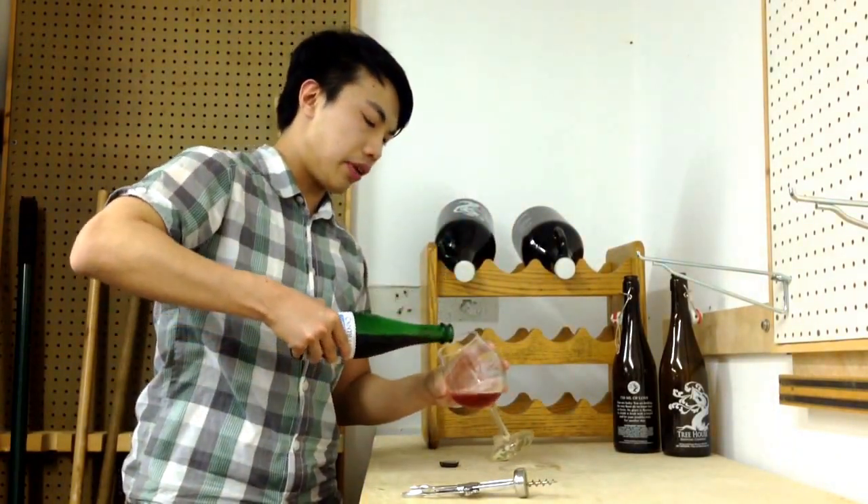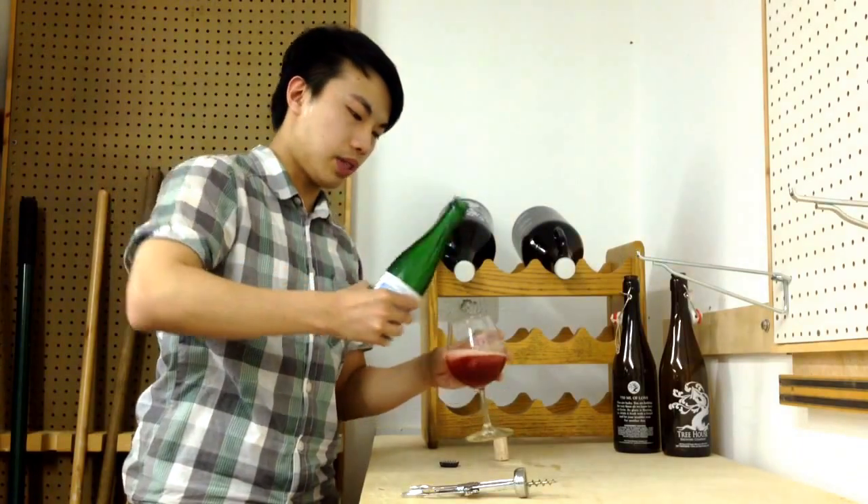This is a 5% beer and it is a very hot summer evening, so very excited to try this beer. Let's dig in.